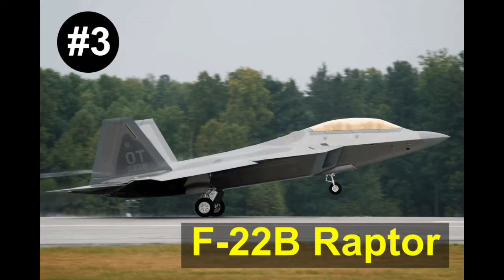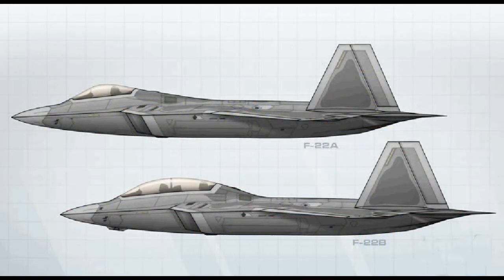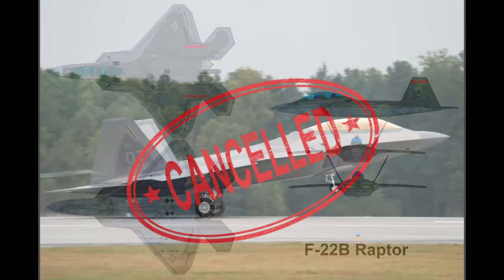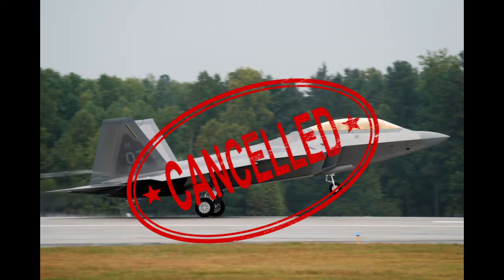Number 3: The F-22B Raptor. The F-22B was a planned two-seat variant of the single-seat F-22A. Two F-22B aircraft were part of the Advanced Tactical Fighter's EMD contract. The F-22B was cancelled in 1996 to save development costs.